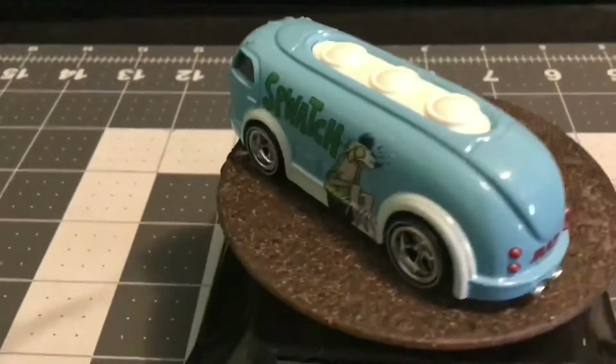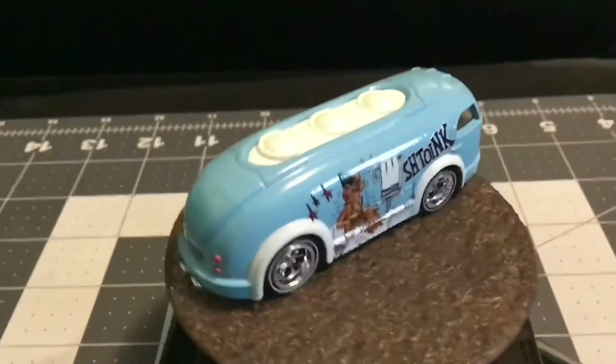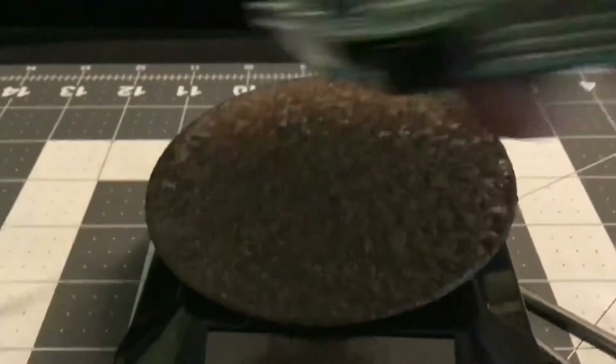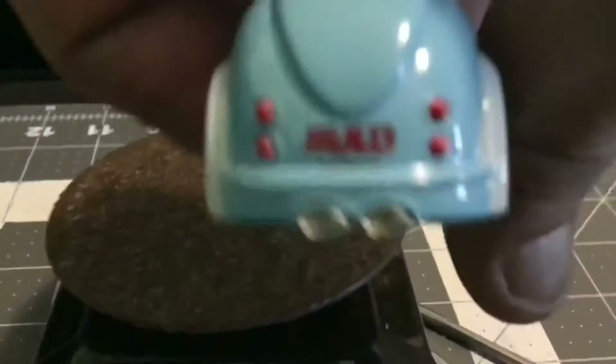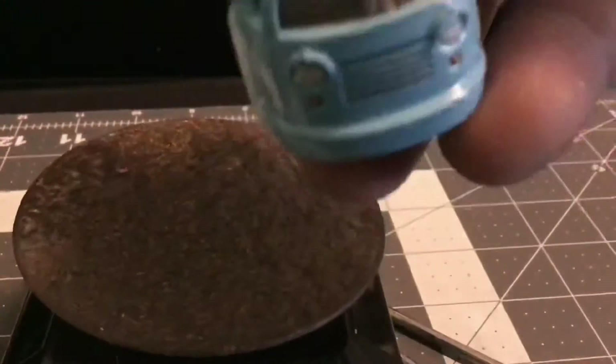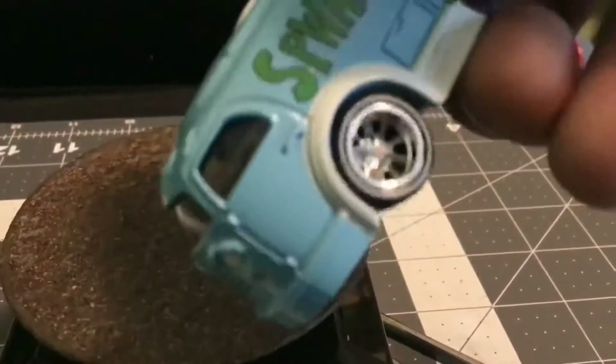All right everybody, this is a Three Blind Mice build for August. It is hauling gas — really a rather neat casting. Mine is the Mad Magazine version. Metal base, got some nice wheels there — you can see Mad Magazine showing on there. Decent detail, you can see the interior through the window.